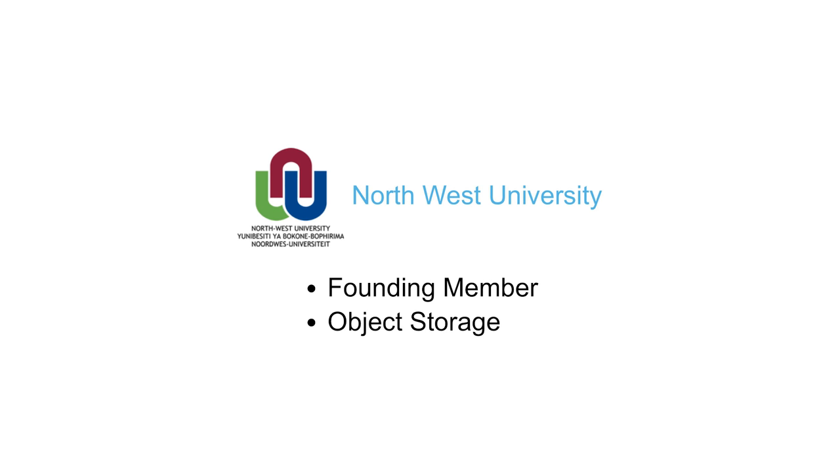That would be Northwest University. They came on board from the very beginning when we expressed some interest in building this infrastructure. They said they were already building something similar, so why don't we just throw our hardware, resources, and knowledge together and expand it from there.